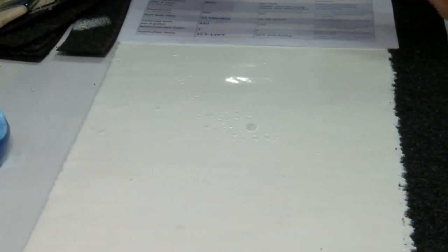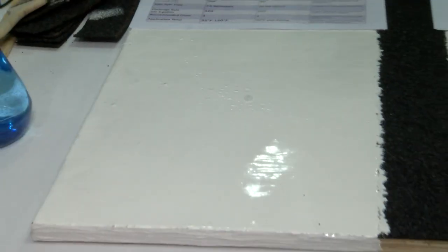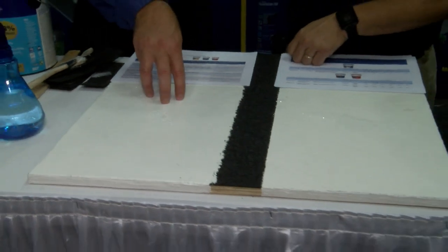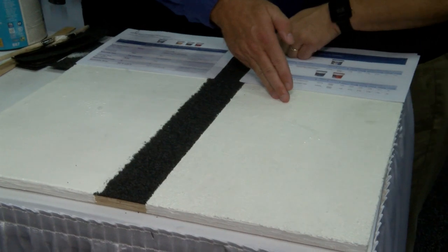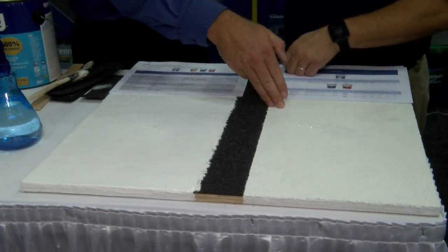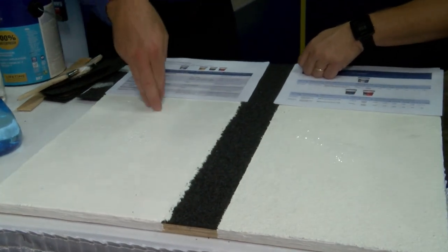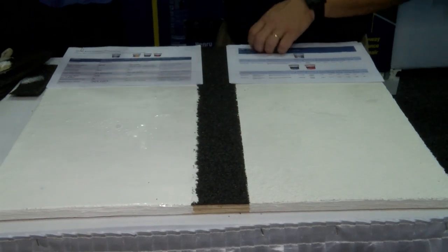Some further advantages: we can actually get water on this silicone after just 15 minutes, whereas with the acrylics, you need between one and two full days before it can get wet — so you've got to watch the weather. Additionally, you get more coverage per bucket with silicone versus acrylic: 320 square feet versus 250. And it's one coat instead of two, so there's labor savings for the homeowner. Finally, you can apply this down to 35 degrees, whereas the acrylics have to be 50 degrees and rising.